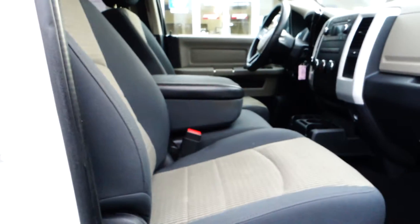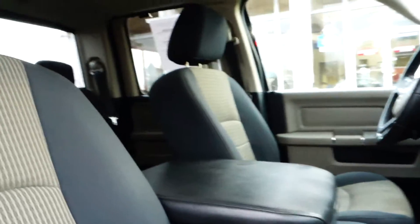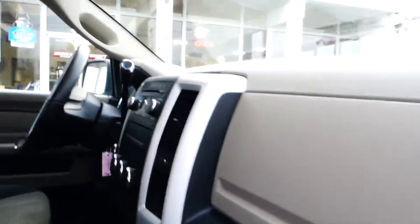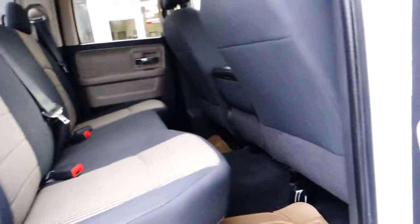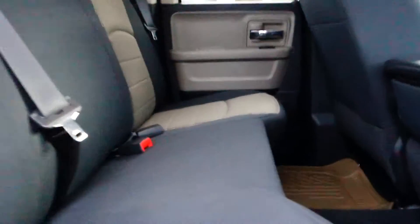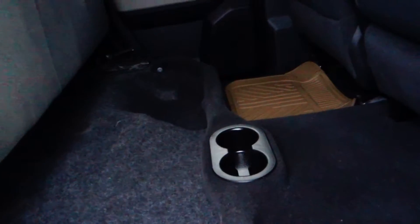It has cloth seats, and this vehicle has side curtain airbags as well as two dual airbags on the front — one for the driver, one for the passenger. Power windows, power door locks. The back right here is pretty roomy. Lift up this bench seat and it gives you little wells where you can stow stuff, and cupholders right there.